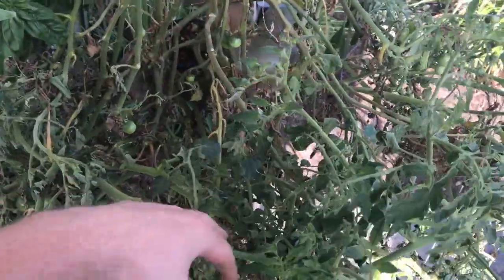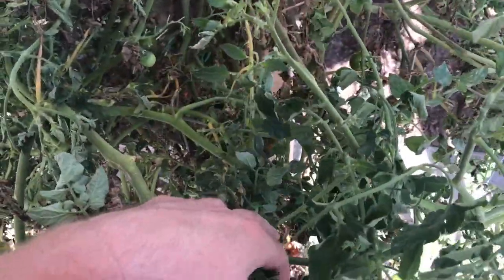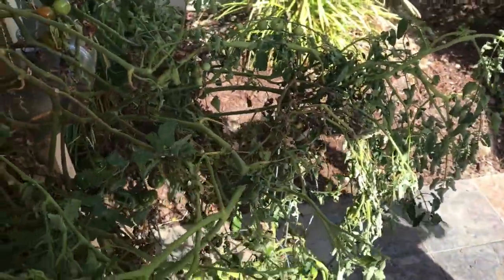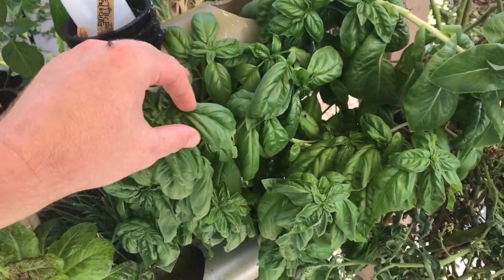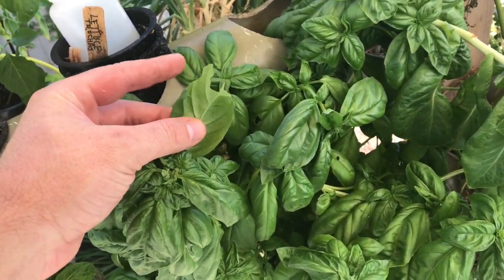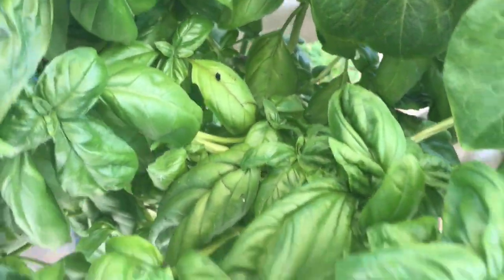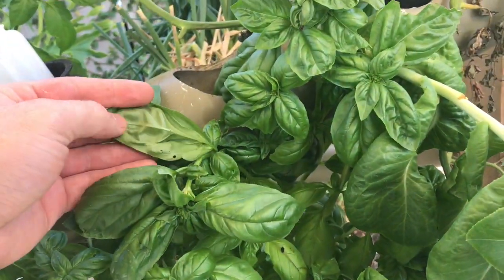The other thing that's super effective is just hunting through the plant, because they kind of camouflage themselves sometimes. We also found a grasshopper, and we don't know if the grasshopper was responsible for the holes on this basil.